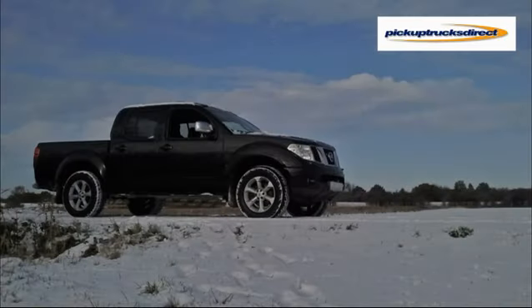Or 4-wheel drive low is for serious off-road driving in sand, snow or deep mud for maximum traction.